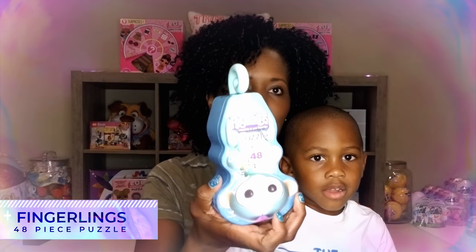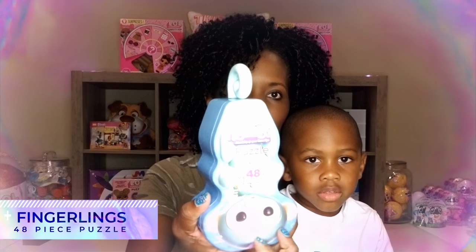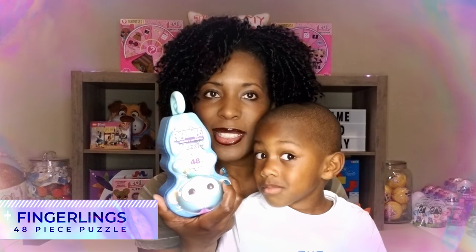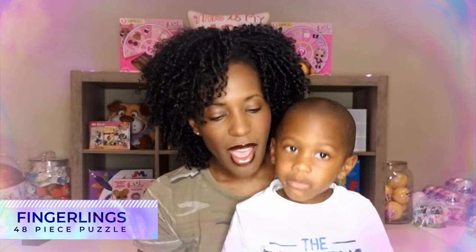Hi Ryan! Play pals, say hi! Thank you so much for clicking on the video today. It is Brian and mommy, right? And what are we doing today? That's right, we're doing a puzzle! We're going to complete a 48-piece fingerlings puzzle. That's what Ryan and mommy are going to be doing today. Ryan's gonna help me, and we will see how long it takes us to complete this puzzle. Time is not important — we just want to make sure that we have fun, right?